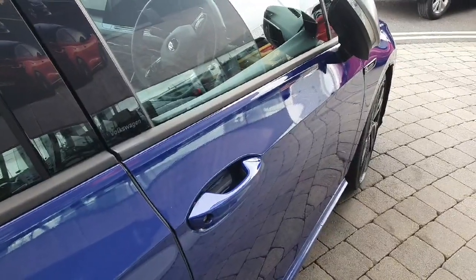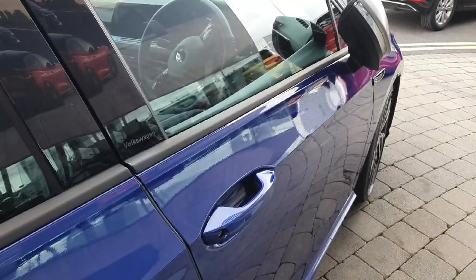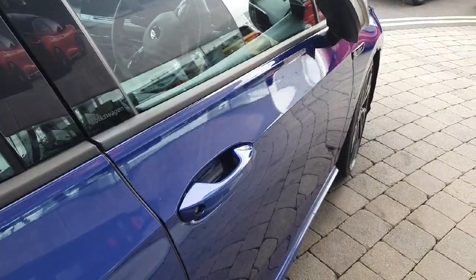This car also comes with keyless access. So for example, if your key is in your pocket and the car is locked, all you have to do is put your hand on the door handle and the car will unlock for you, just like this.